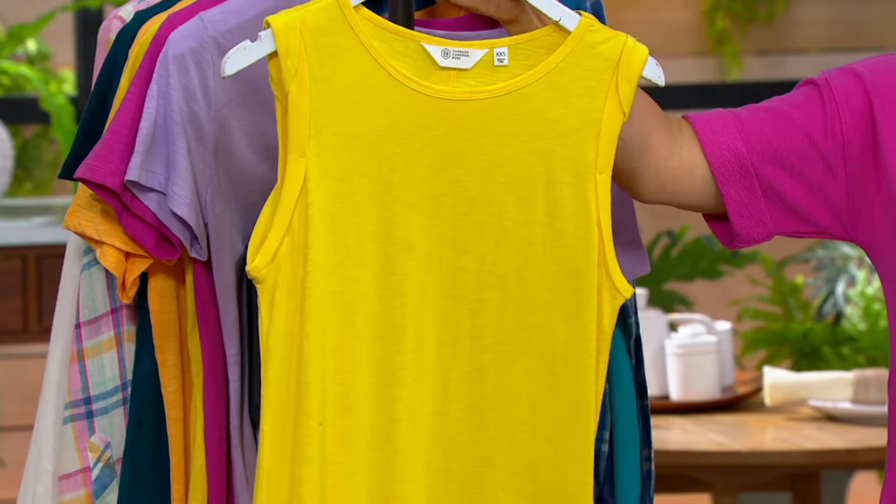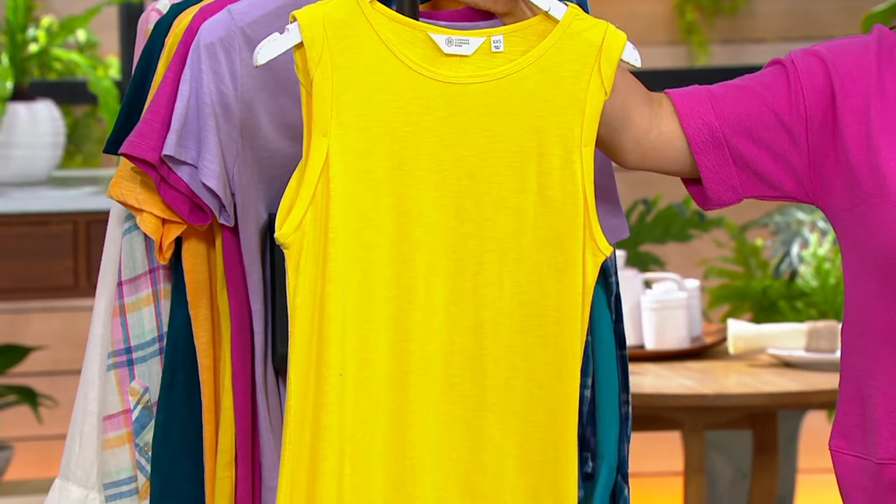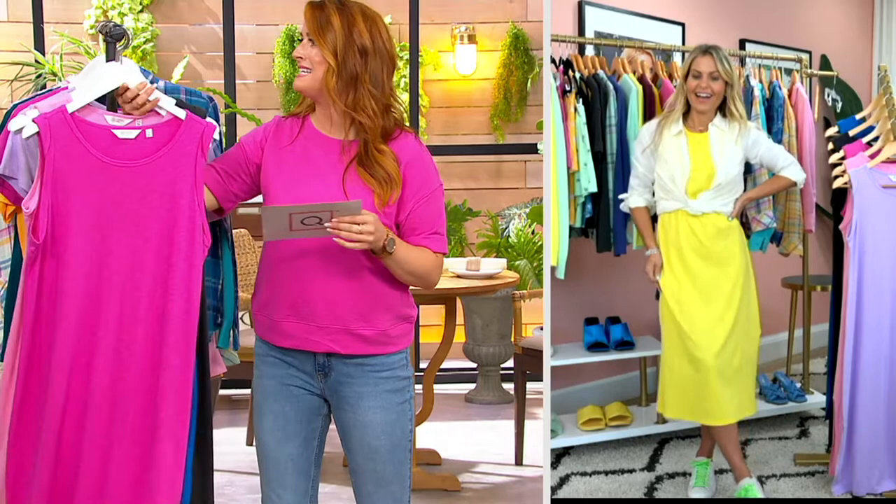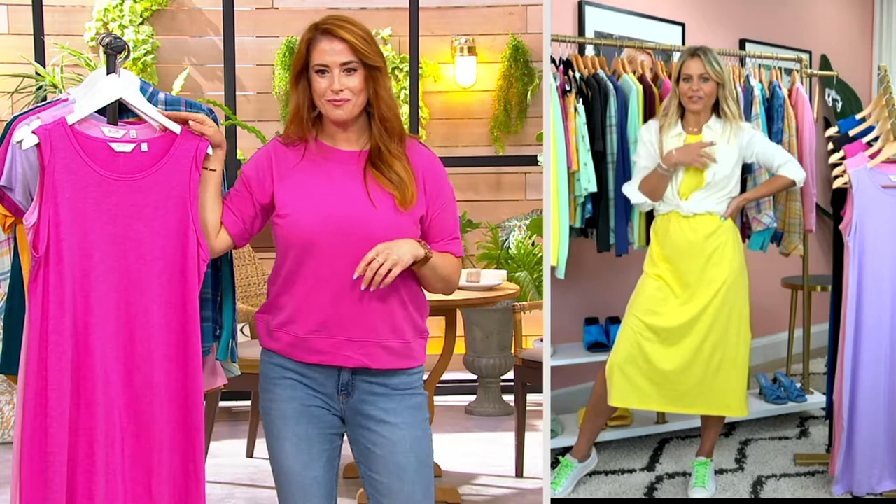I can't believe you are getting an entire outfit top to bottom home on an Easy Pay of $13. This is amazing — no wonder it's flying out the door. I love how you paired it with a white TSV. I just wanted to show the versatility of it because it looks so cute with the midi dress.